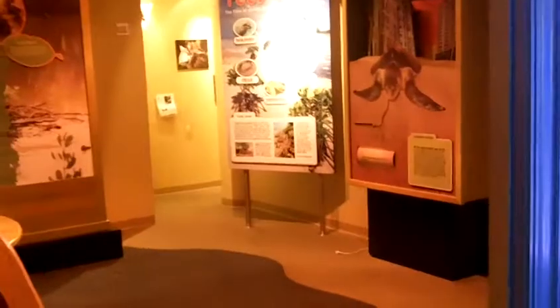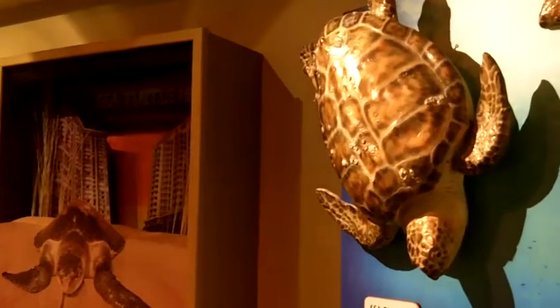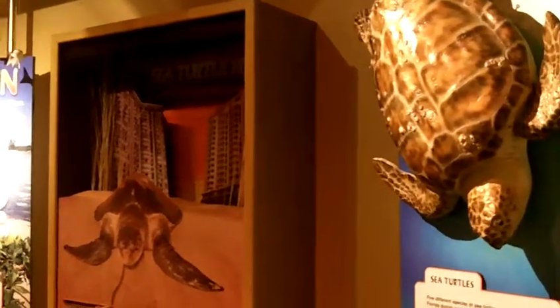We're going to wander over here into the Florida Environments Room. As you can see, there are marine environments from around the world. In this room, we can learn about some of Florida's creatures, many of which live right off the coast here in Naples, including sea turtles, manatees, and dolphins. This is an exhibit about the mangroves.